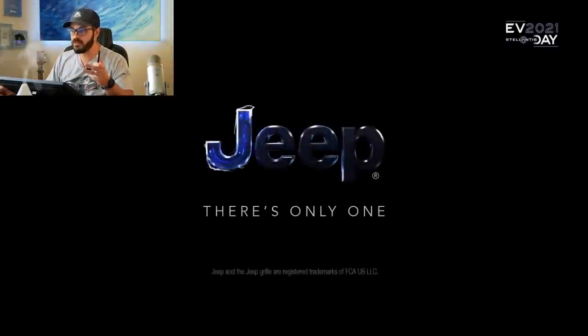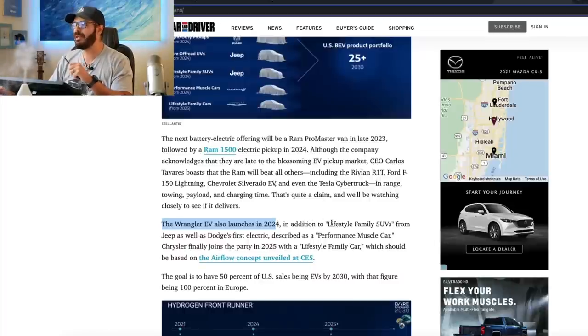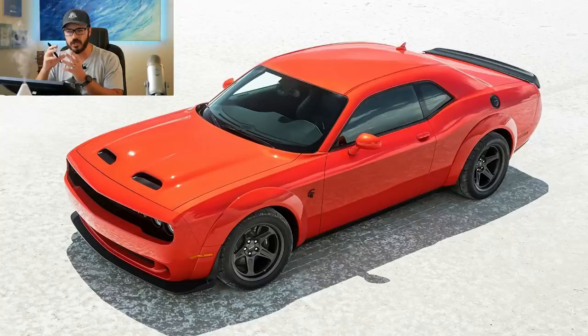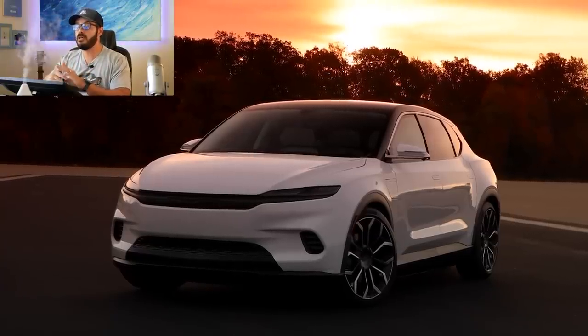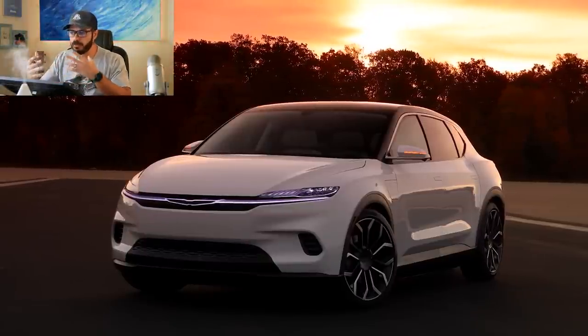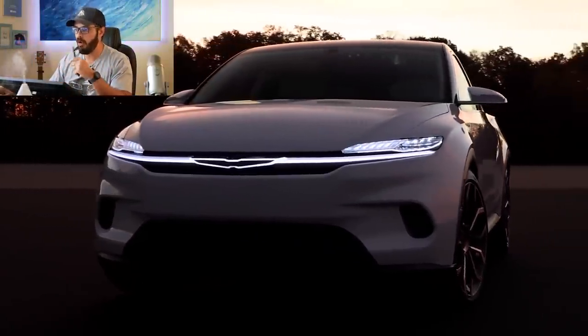In addition to those two models, Stellantis is also going to launch the Wrangler EV in 2024, lifestyle family SUVs from Jeep, and Dodge's first electric car, described as a performance muscle car. I really hope they base that design on the Challenger because I think it could be a very cool performance EV. Chrysler is also going to join the EV party in 2025 — we saw the Airflow concept at CES, which looks pretty good, a little generic, but it's cool that Chrysler is still in the picture.